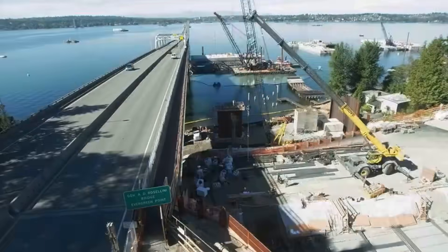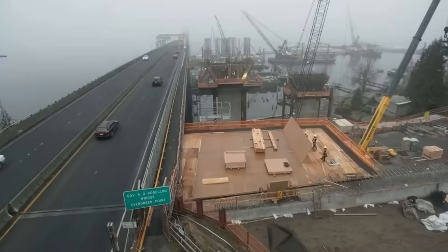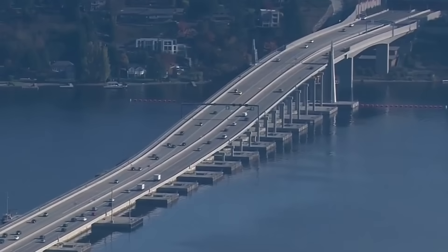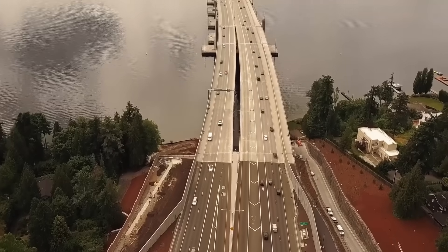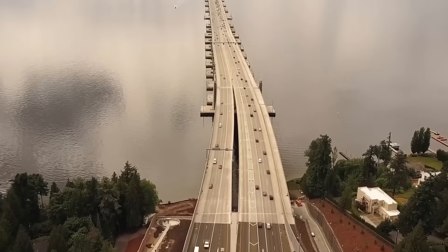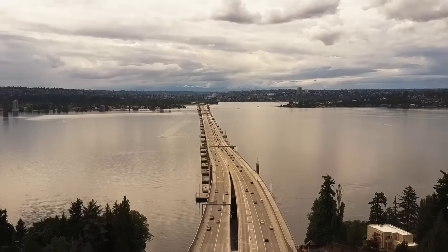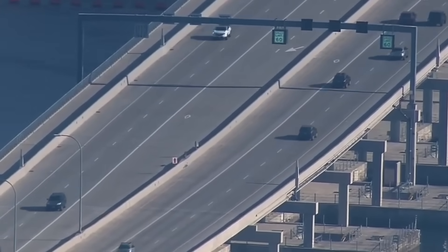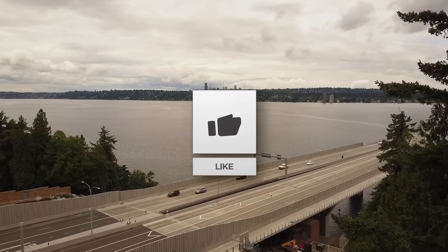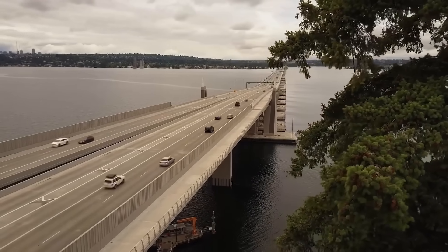The Evergreen Point floating bridge is more than just a road — it's a testament to innovation and engineering. From its record-breaking length to the science behind its design, this bridge shows what's possible when necessity meets creativity. It's built to last, standing ready to serve the region for decades. What do you think about this engineering marvel? Let us know in the comments below, and don't forget to like, subscribe, and join us next time for more Megabuild stories.